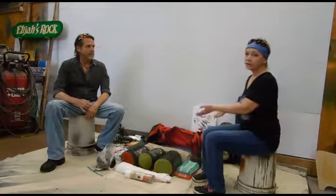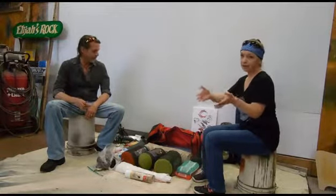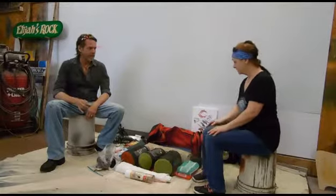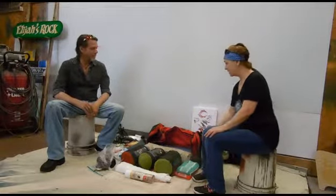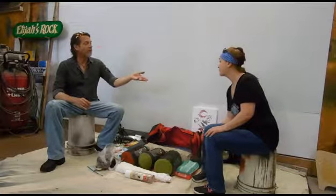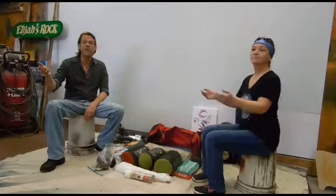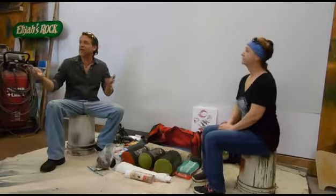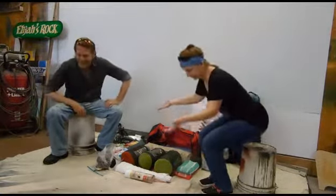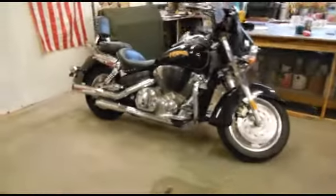We are right now showing you what we put on our bike to take with us camping, more or less. This is our main bag that we take. We started out... and maybe we should also introduce the third member of our crew — one of the more important members, actually. Well, we're the most important members. Let me bring you over here.